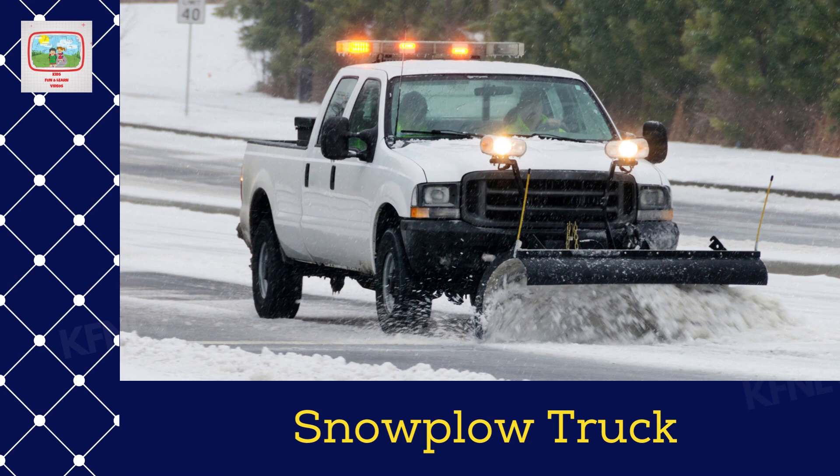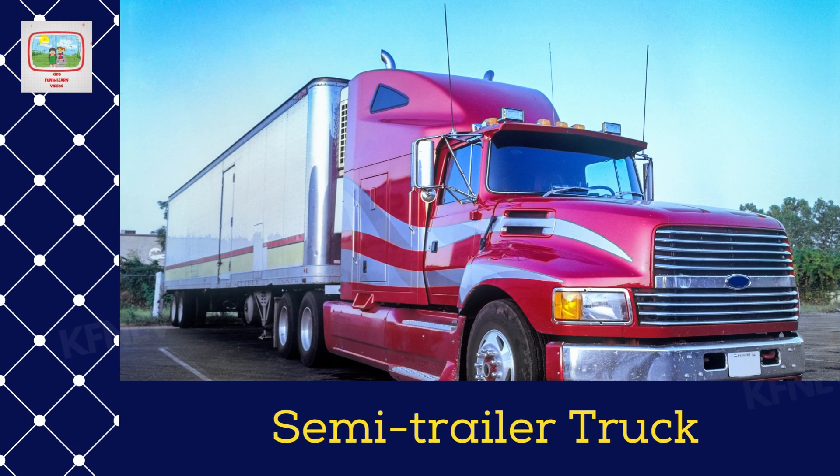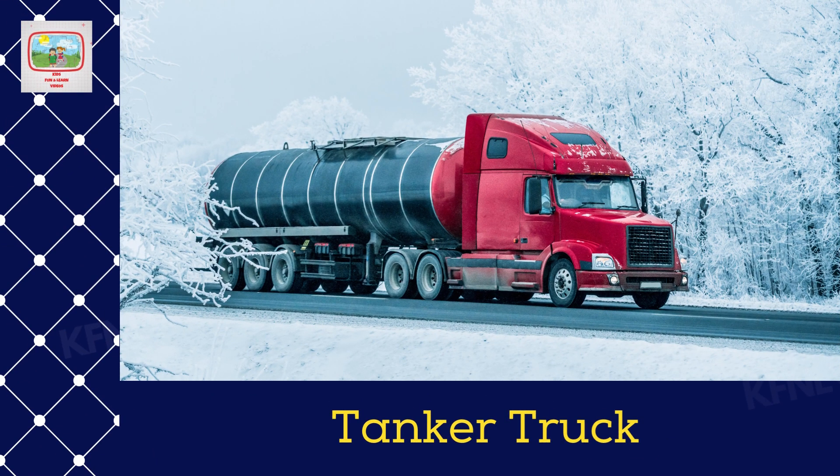ATV, snow plow truck. Street cleaning truck. Semi-trailer truck. Flatbed truck. Tanker truck.